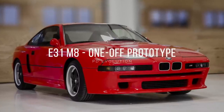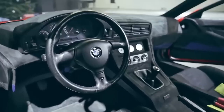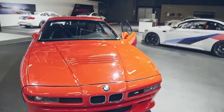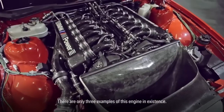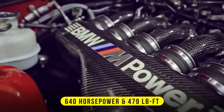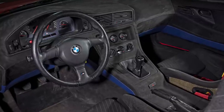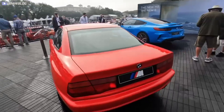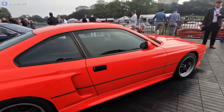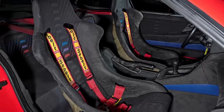Number 1: E31 M8 One-Off Prototype. In the early 1990s, BMW engineers created a secret M8 prototype based on the E31 8-Series Coupe. This first M8 was kept secret for almost two decades, and it was not until 2010 that the super sports car was revealed. Its engine was based on the powerful S70 6-liter V12 engine, producing 640 horses and 479 pound-feet of torque — power that was almost without competition back then. Paired with a six-speed manual transmission, the M8 prototype can reach top speeds of over 186 miles per hour. Unfortunately, the economic downturn and other reasons made BMW decide not to put the M8 into production. To date, this one-of-a-kind E31 M8 is not only a priceless prototype, but also one of BMW's finest engineering achievements.